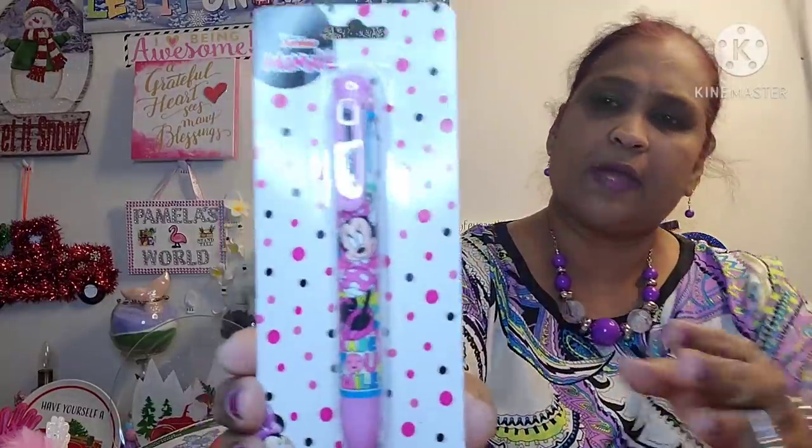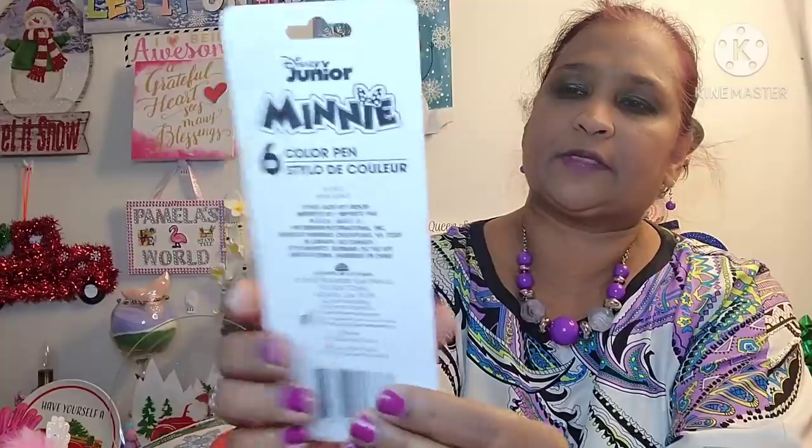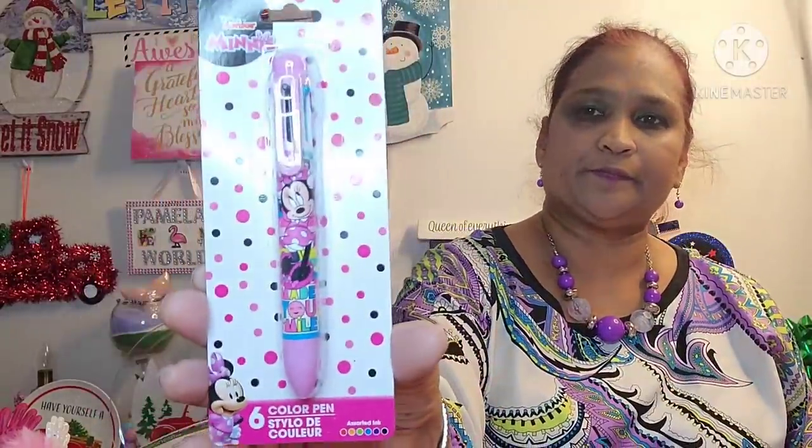So I picked that up for my winter wonderland pocket letter. I also picked up this Minnie Mouse six-color pen, assorted ink, Disney Junior Minnie Mouse. Now my little granddaughter loves Minnie Mouse — she can't write with this, but I could. So I got that Minnie Mouse pen.